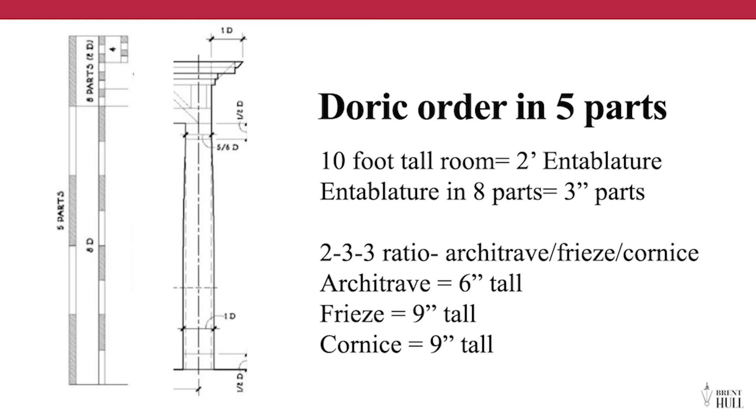If you had a room to design, you could take the Doric, Ionic, or Tuscan order and use it to design the room. There are five parts in the system — you divide a 10-foot room into five parts, so your entablature is two feet tall. That entablature is divided into eight parts, each three inches, which drives your molding sizes. The entablature has three parts — architrave, frieze, and cornice. In a 10-foot room: architrave is six inches, frieze is nine inches, cornice is nine inches. And crucially, the architrave IS your door and window casing.